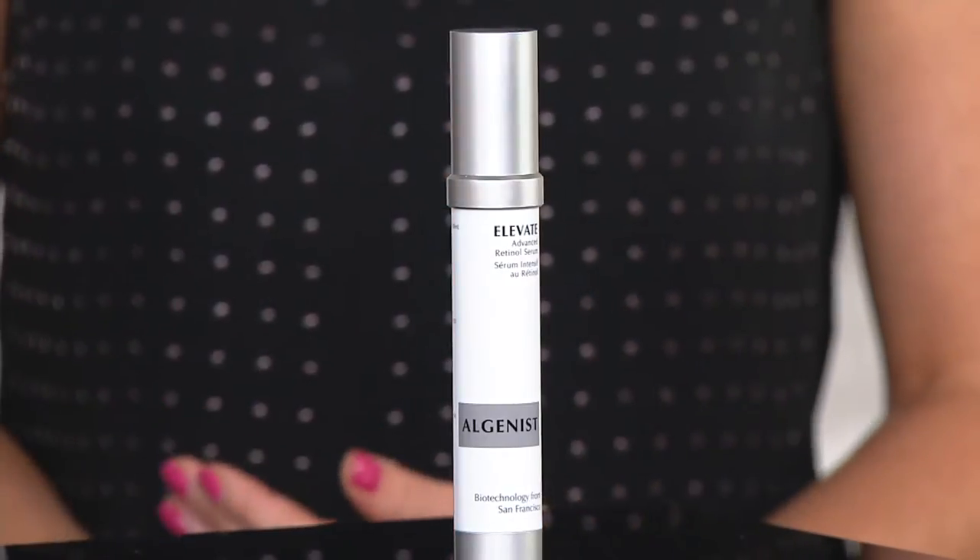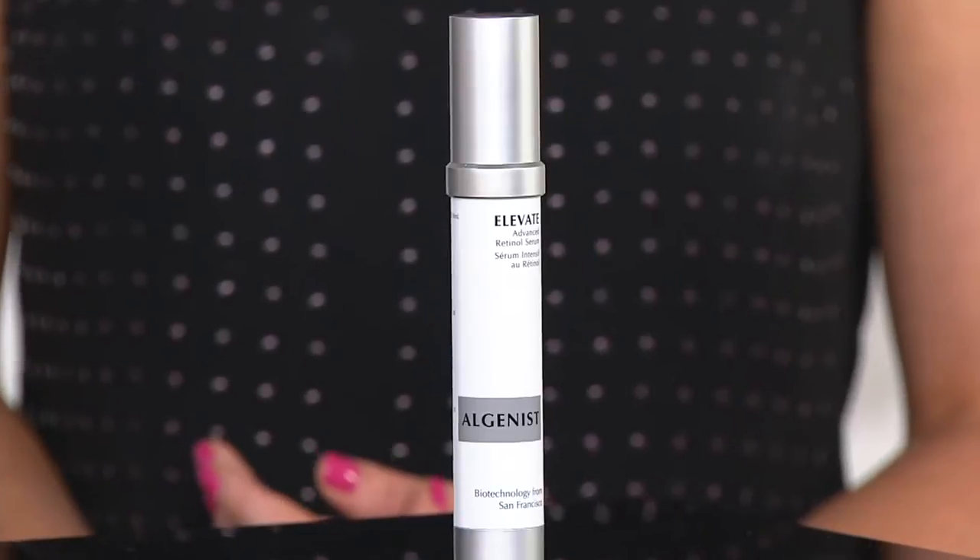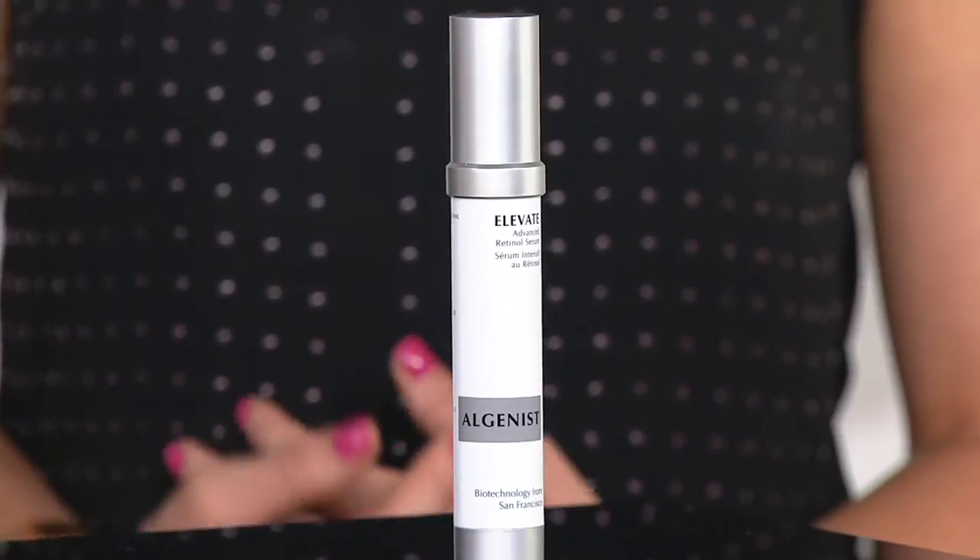We continue on with our Algenist hour tonight with the advanced retinol serum. This is a really interesting formulation because it takes what Algenist does best and pairs itself with the industry standard — what we call liquid gold in terms of a powerful anti-aging ingredient — retinol. This comes home tonight at one ounce for $89.98, normally $98 everywhere else. We do have four easy payments of $22.50, and auto delivery is available because it is a 90-day supply.